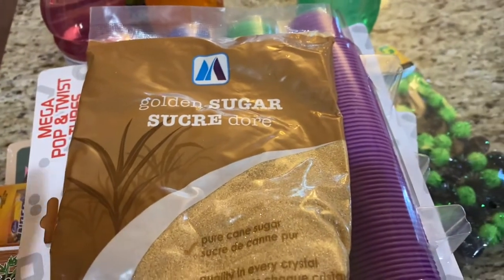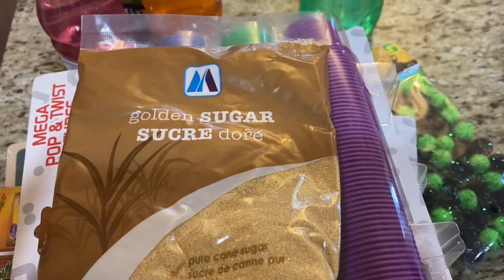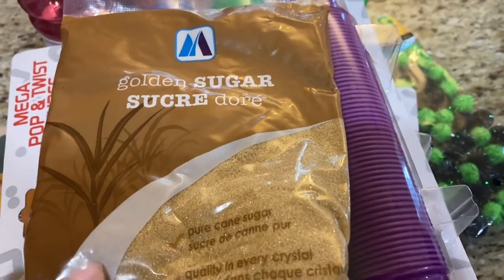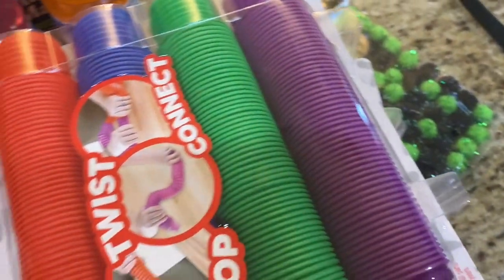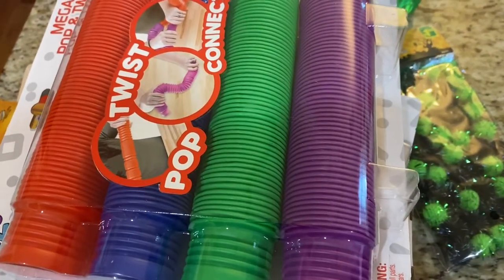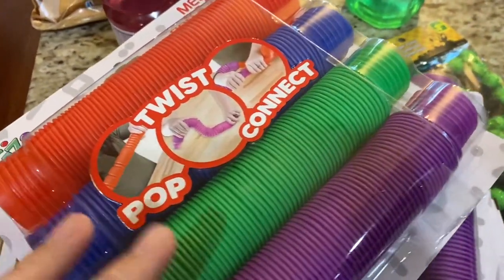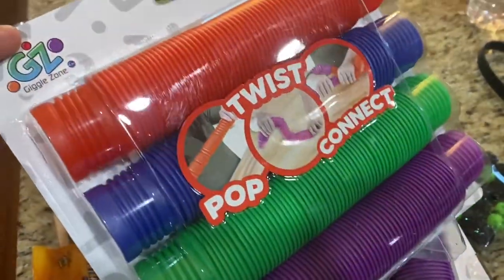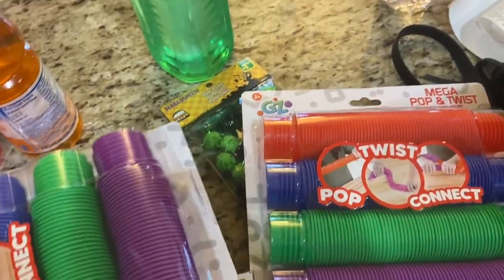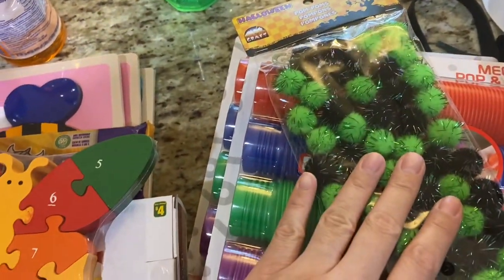Okay, this next bit is from a separate haul but I'm attaching it to this video. I went for golden sugar — it used to be a dollar, now it's $1.25. A Facebook group enabled me to buy this pop-twist-connect sensory toy for kids three and up, so I picked up two of those for my son at four bucks each.